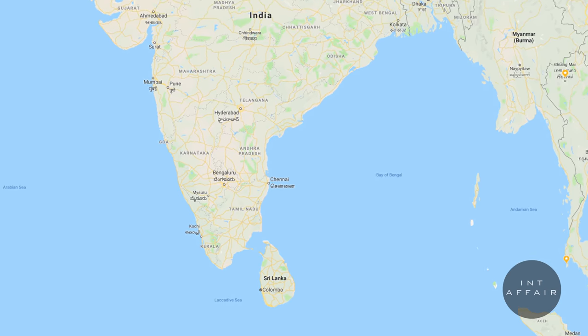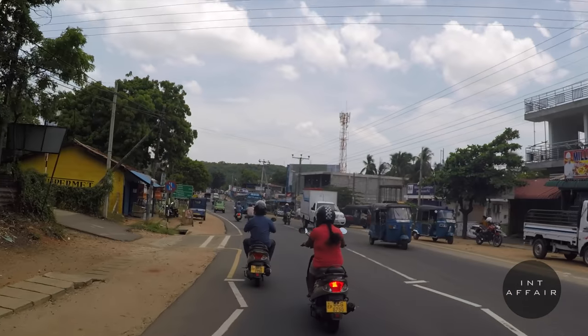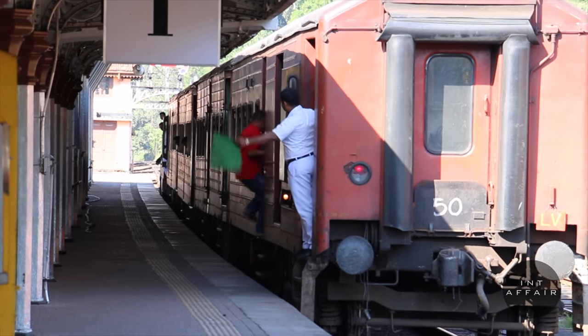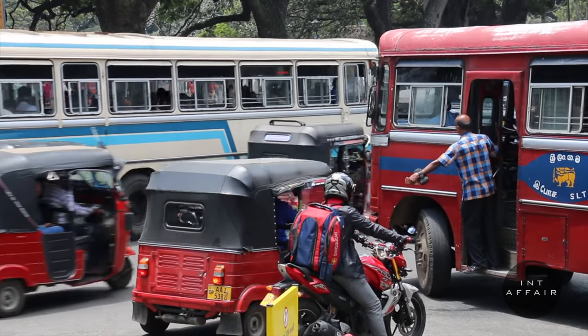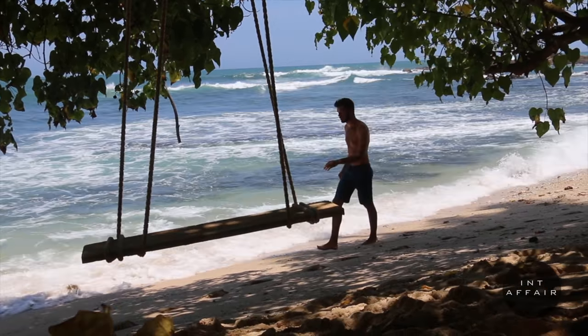Sri Lanka is very deceptive in size. You might see it on a map and think you can cover the whole thing in a week — huge misconception. Road infrastructure doesn't have the same maintenance as more developed nations, and modes of transportation move relatively slow. It can take between 6 to 10 hours to travel fairly short distances. We'd suggest spending a minimum of two weeks in the country, and even then you probably won't see everything on your list.